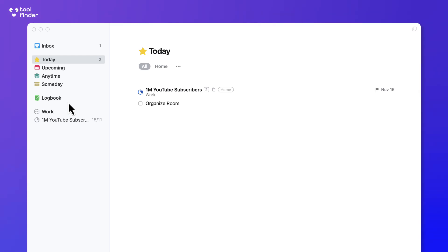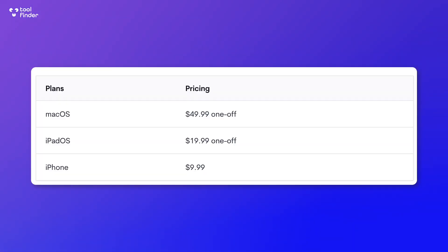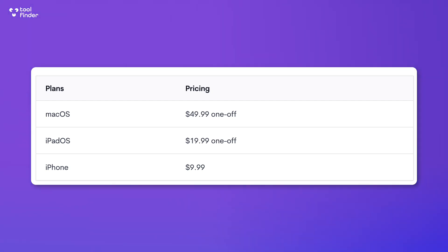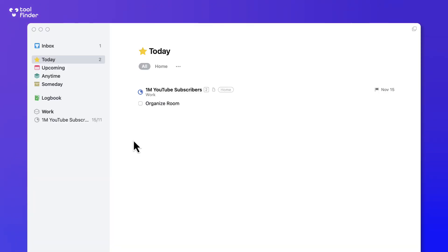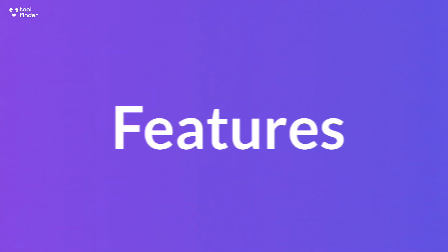Here we are with Things 3, and this is the Mac version. One of the best things to start with is the pricing — it's fantastic. Although it's a high upfront cost — for example, this Mac version is $49.99 — you get to keep it for a lifetime, which is absolutely perfect if you're deciding to remove subscriptions from your life.